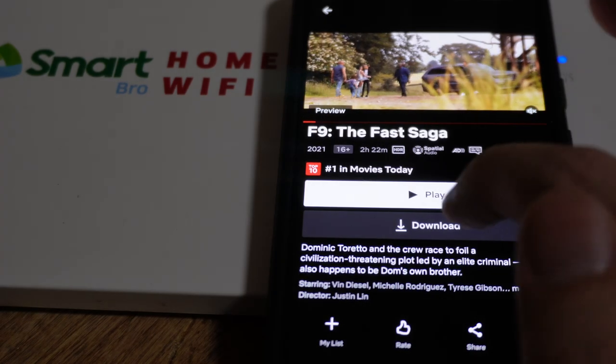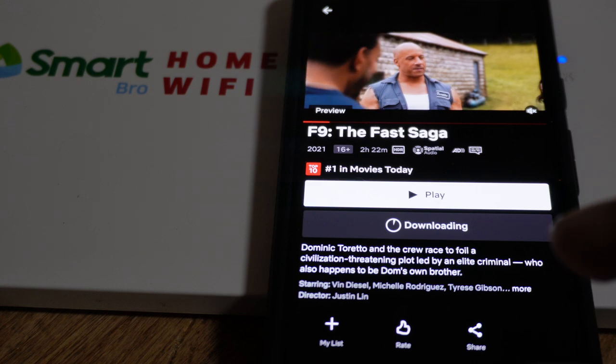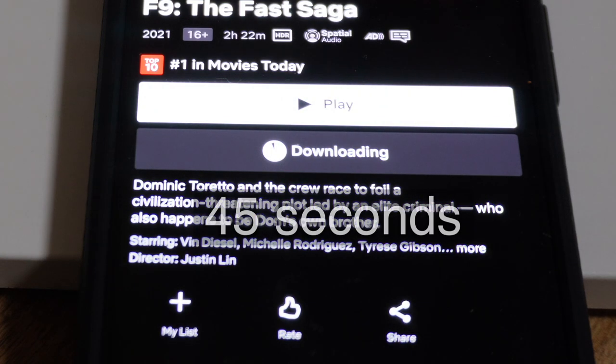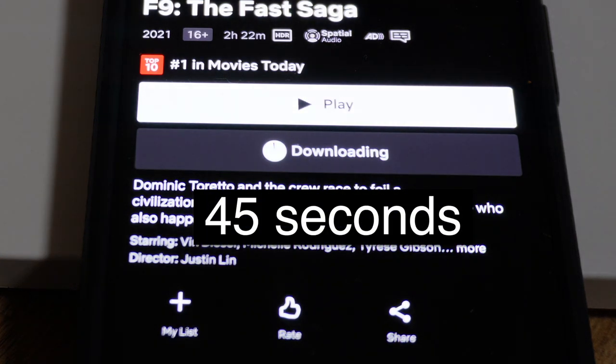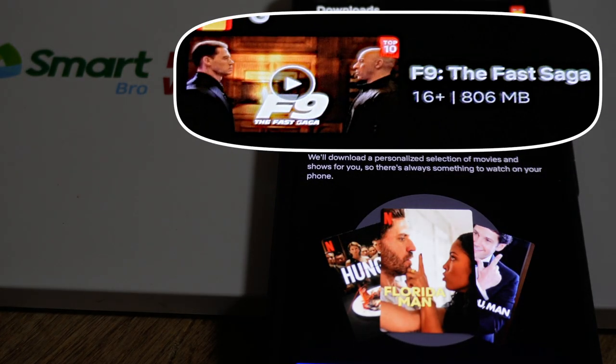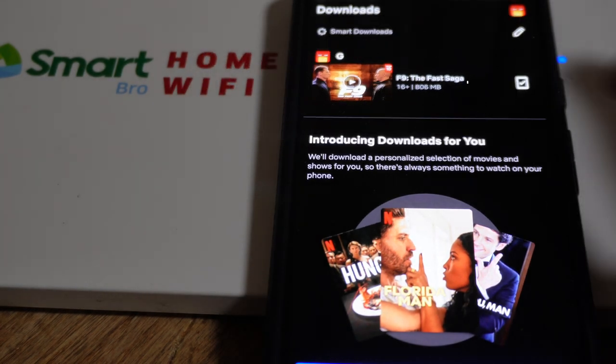Here on Netflix let's try and download Fast and Furious 9 and see how long that takes. It's about to finish downloading now — that took a total of this many seconds. That file is 806 megabytes, just to give you an idea of how long it took.